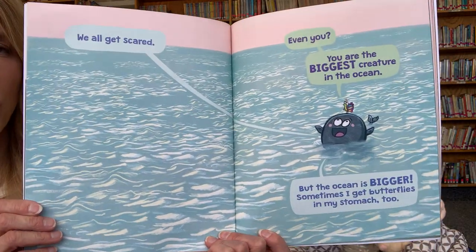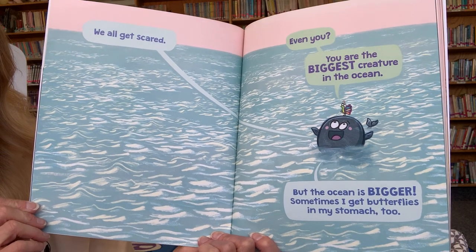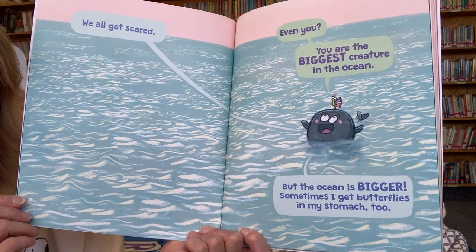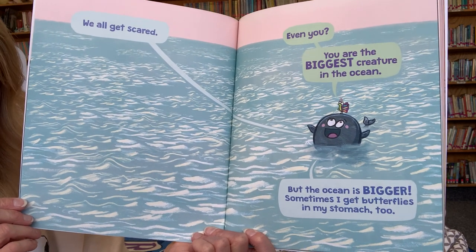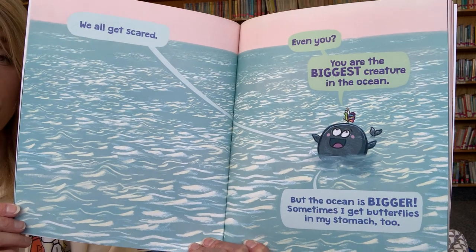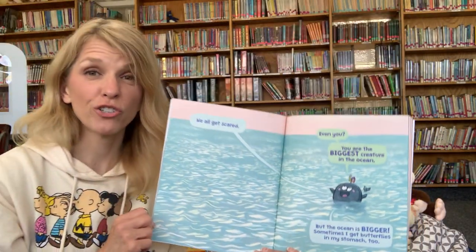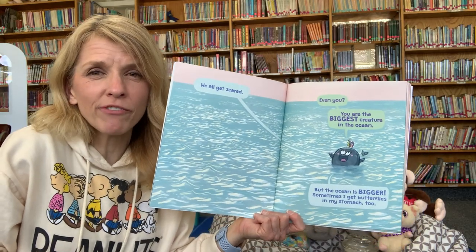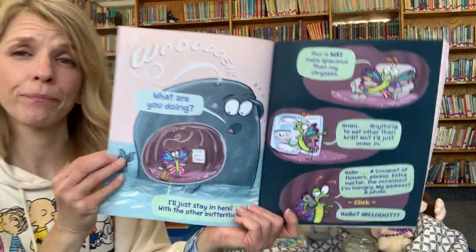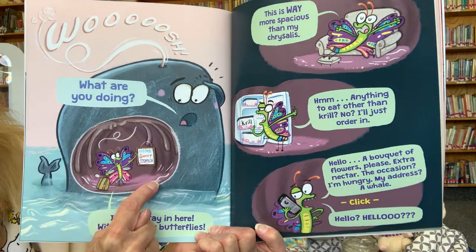'We all get scared.' 'Even you?' 'You are the biggest creature in the ocean.' 'But the ocean is bigger. Sometimes I get butterflies in my stomach, too.' Did you ever get scared and your stomach feels like there's butterflies flying around? We all get scared, even big people. Whoosh — uh-oh, he flew down into the whale!